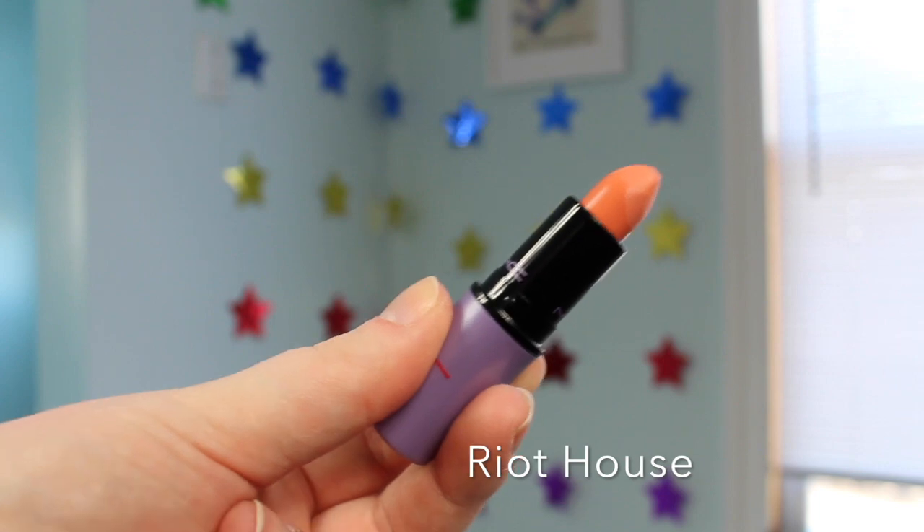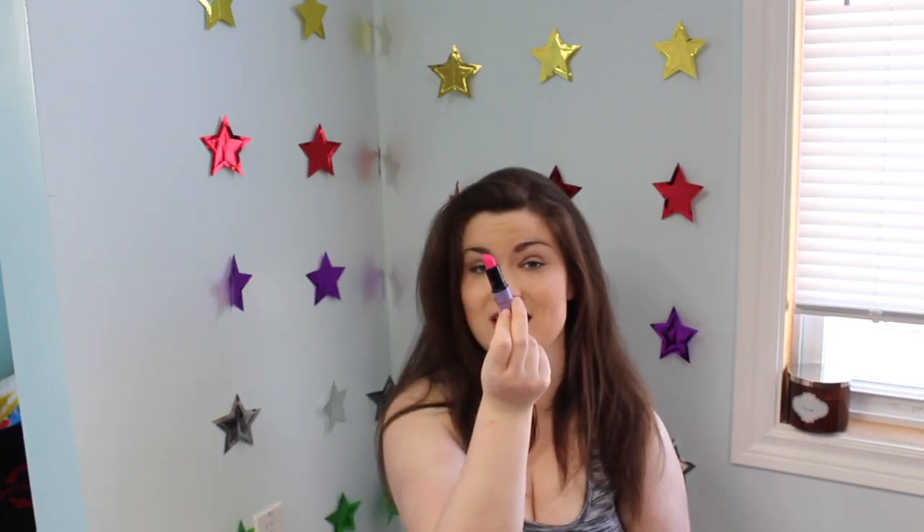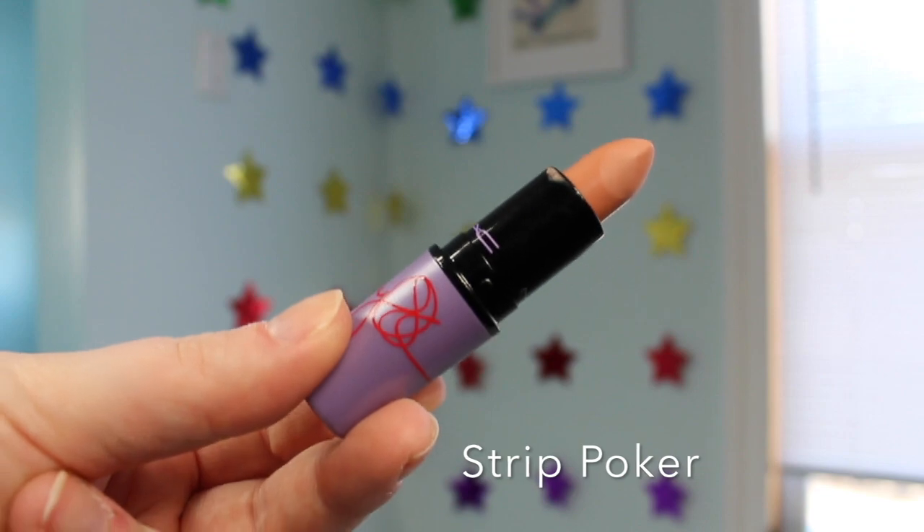Sticking with Kelly's theme, I have Riot House, which is like a matte almost peachy orange. I'm not a big fan of this one but I have it because I love the collection. I'll stick close-ups of every single one of these lipsticks in as I go. The next one from Kelly's collection is called Kelly Yummy Yum — it's a satin finish and a bright pink I wear very often. Then the final one from Kelly's collection is another matte called Strip Poker, which is pretty much a complete nude.